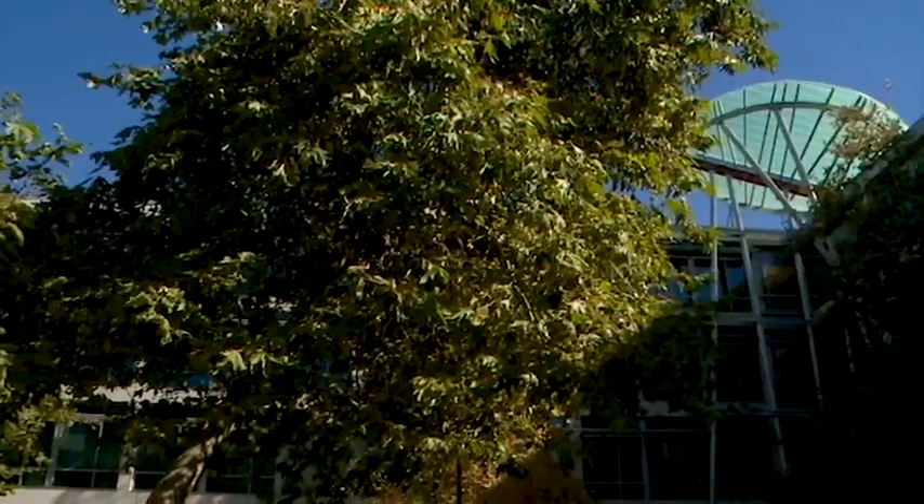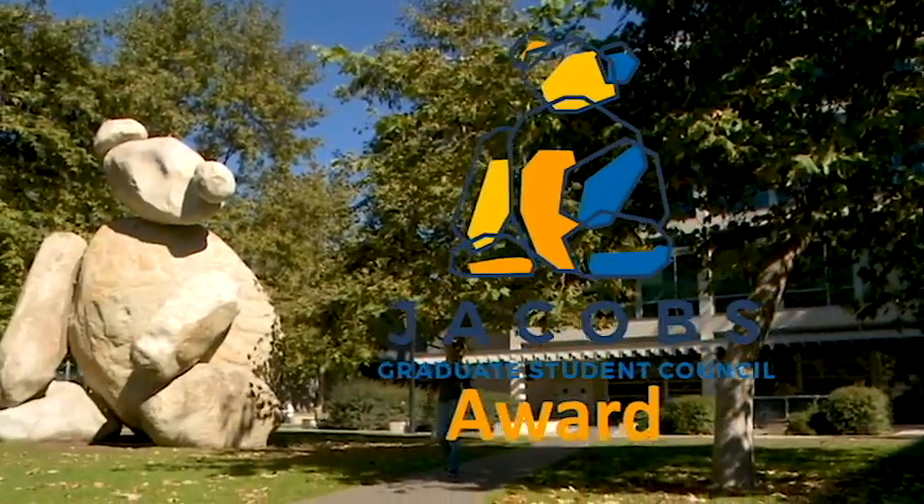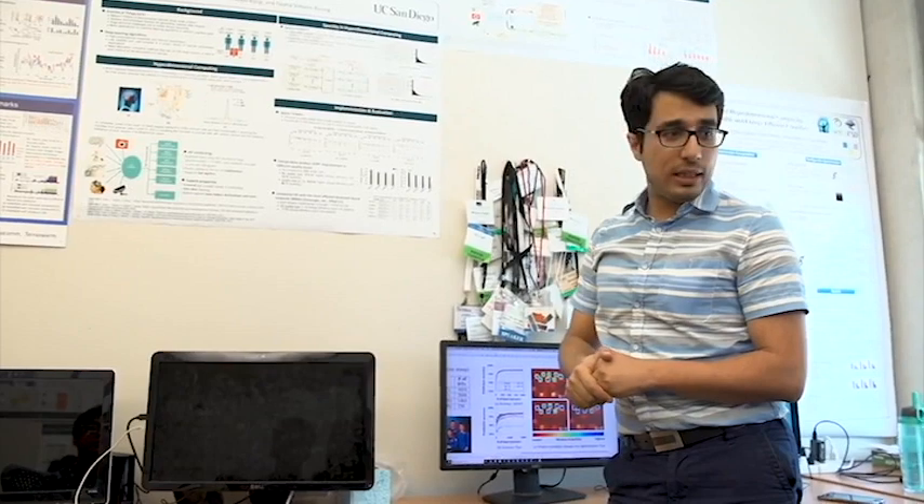Hi, we're here with Mohsen Imani. He's the winner of the January Jacobs Graduate Student Council Award. Mohsen is a graduate student researcher from the Computer Science and Engineering Department, and he's currently working on the emerging computer field. Can you explain to us what that field means?